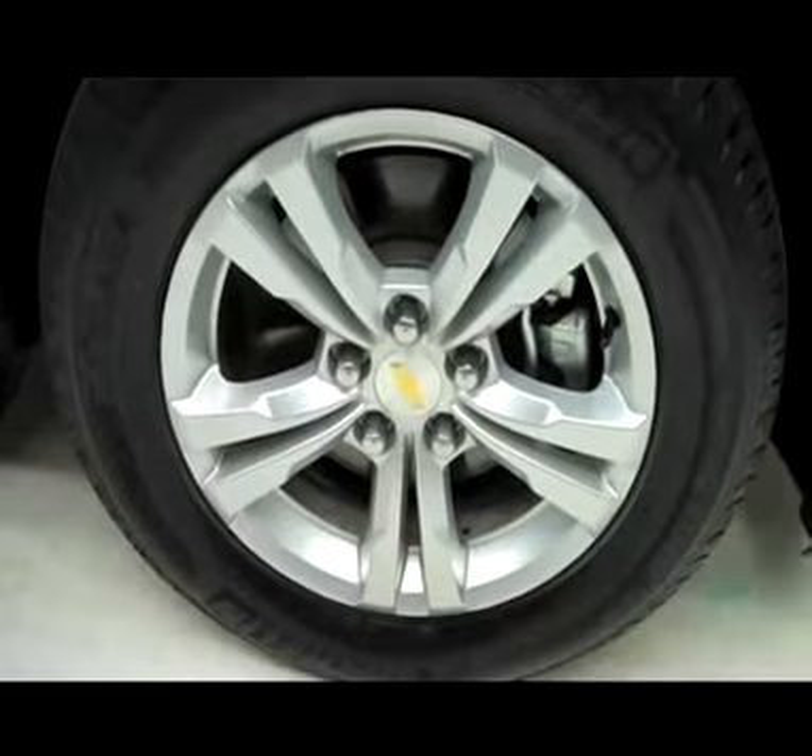Front tires are in great shape — Michelin tires with factory Chevy rims. As you get on the passenger side, very nice and clean, no visible dents, no visible dings, paint match door handles.